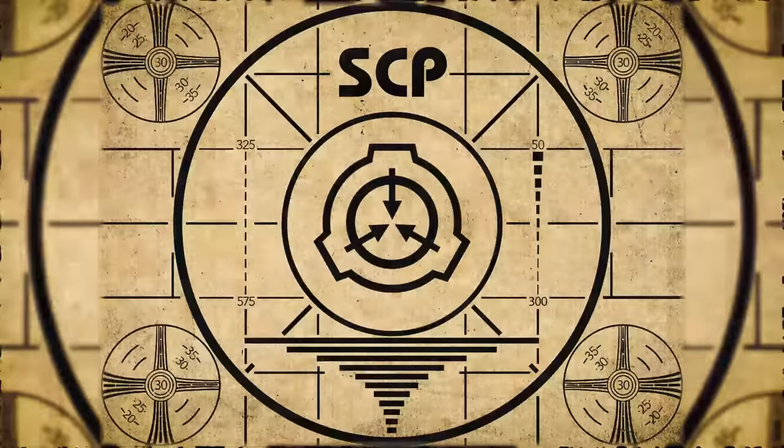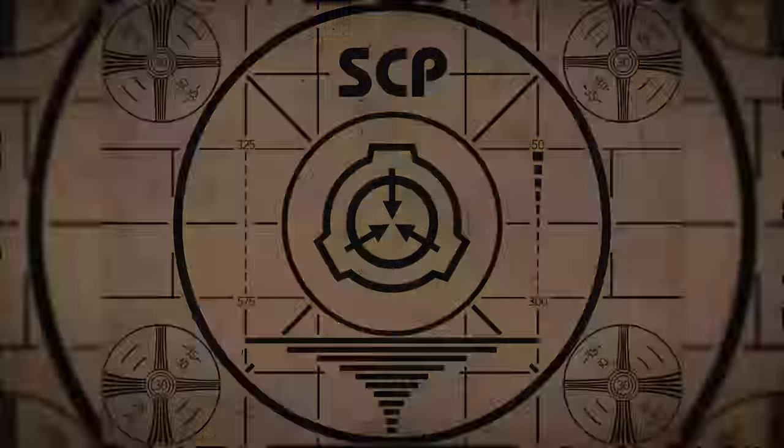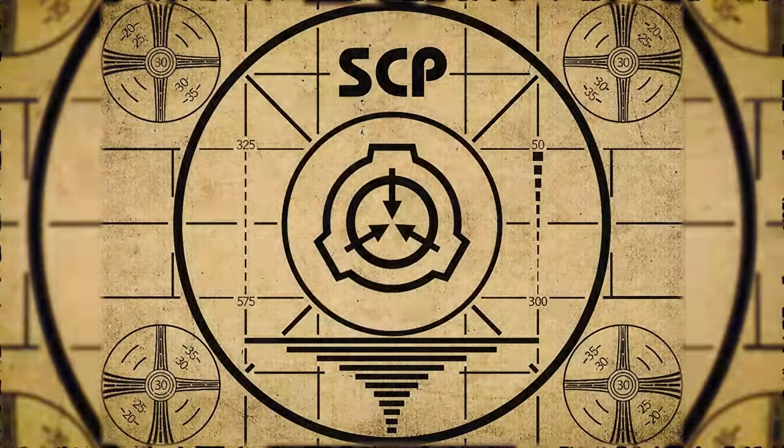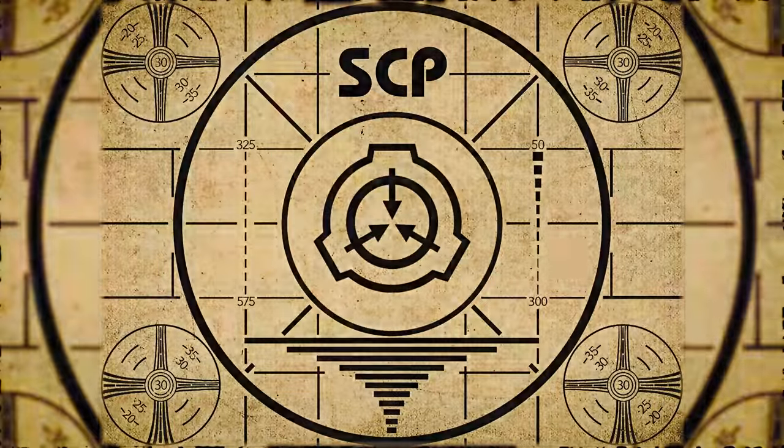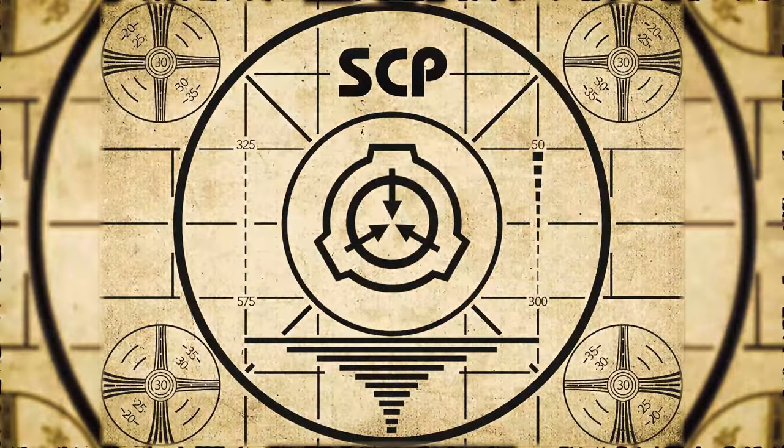Lesson complete. If you missed the previous orientation, go watch SCP-667, Fairy Kudzu, right now — or for the complete course, watch this playlist.